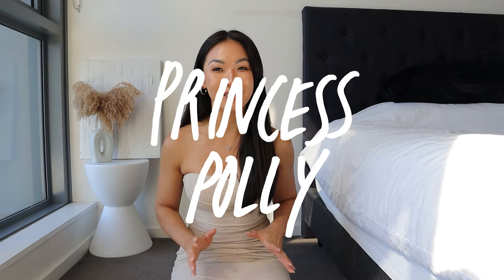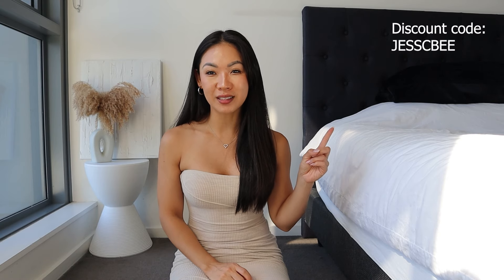Hi everyone, welcome back to another video. My name is Jesse. I make videos in relation to clothing try-on hauls, in particular for petite girls. In today's video we've got another Princess Polly haul — some dresses, tops, skirts, and shoes. I do have a discount code: use code JESSEB to save 20% off the entire Princess Polly website. Links are in the description along with my measurements.